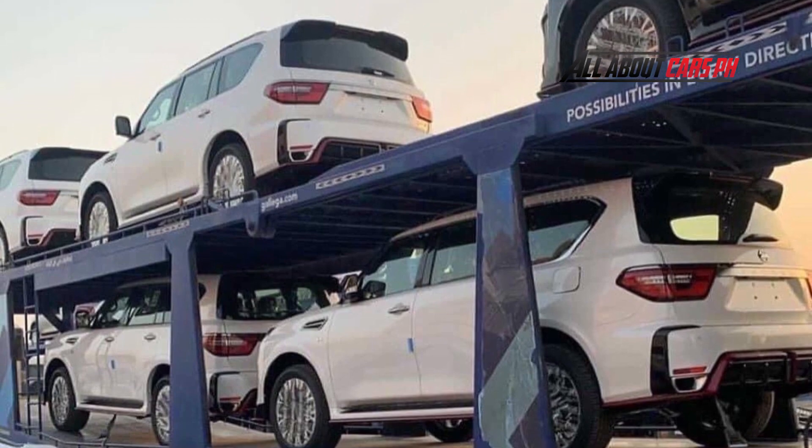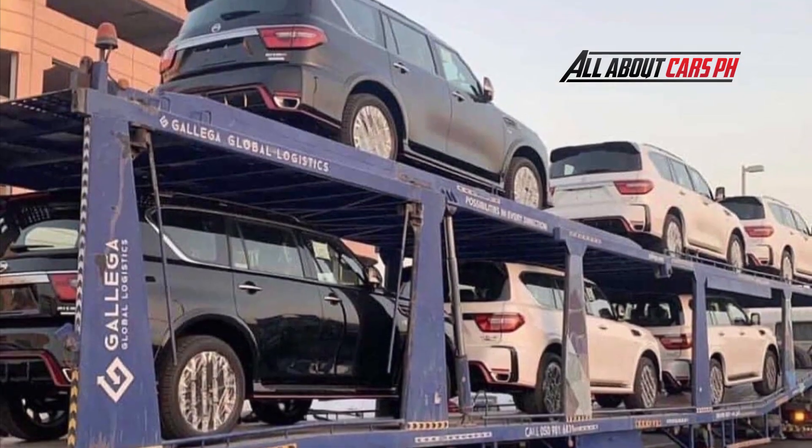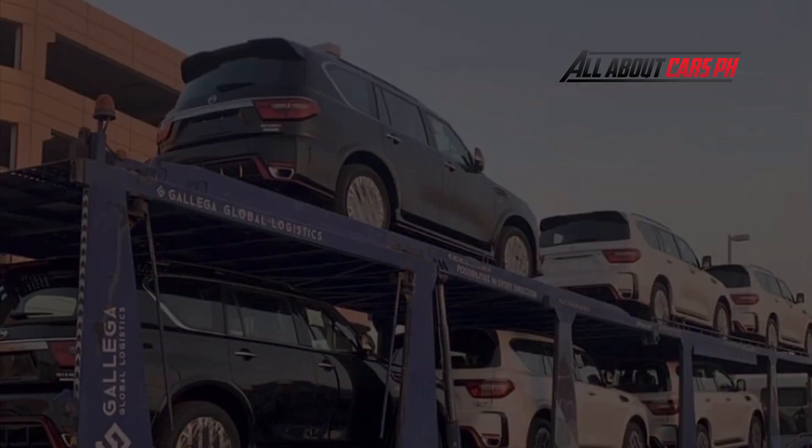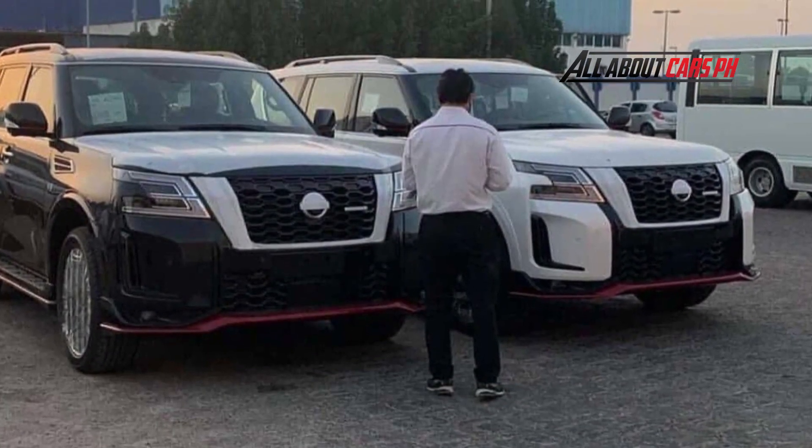What do you think of the 2022 Nissan Patrol Nismo? Let us know in the comments. Please don't forget to subscribe, like, and share our channel for more updates.